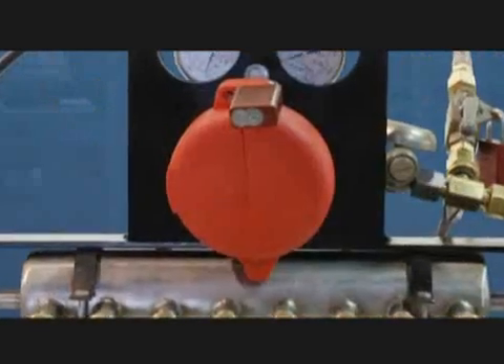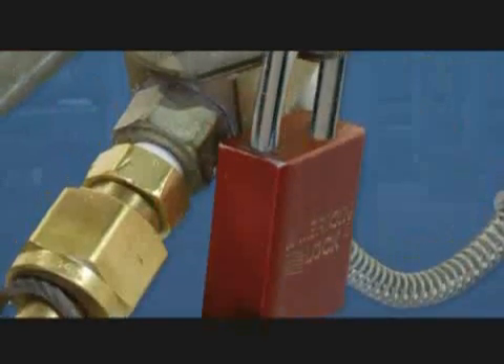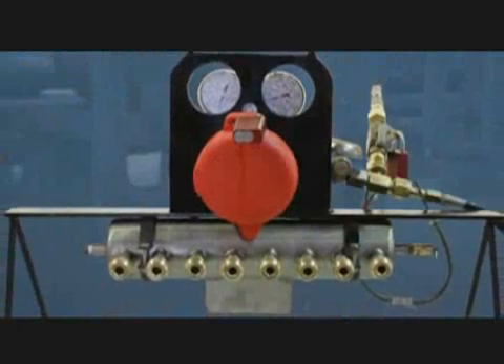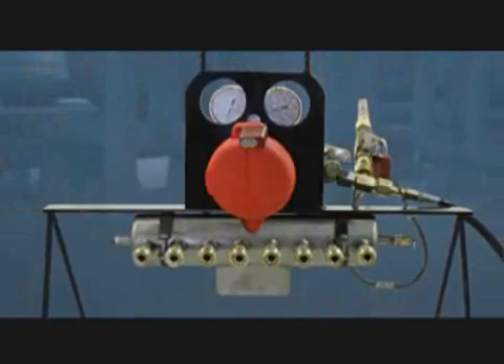Each manifold can also be locked in or out with safety devices to keep the air pressure from being adjusted while in use. And before any project begins, the HPLS system is preset for optimum pressure.